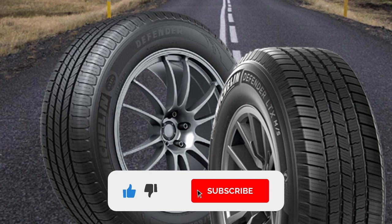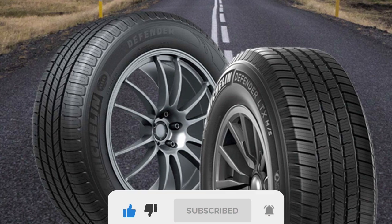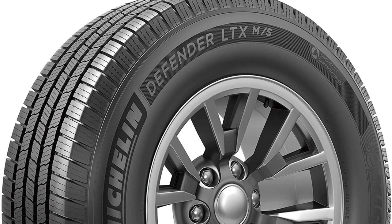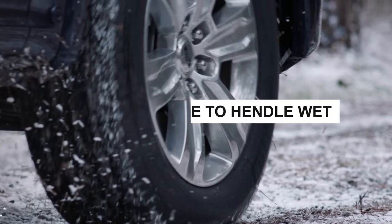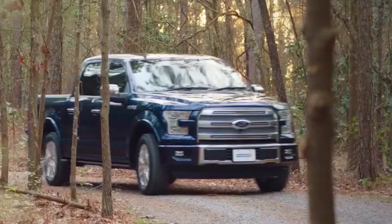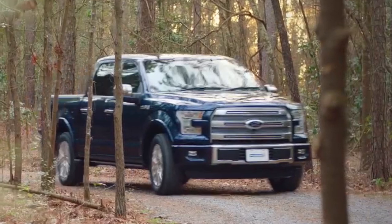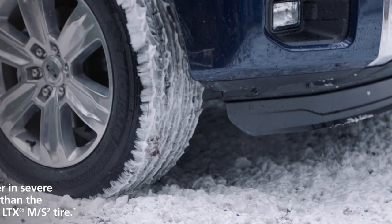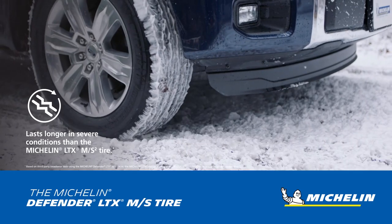However, the takeaway here is that the Defender LTX MMS is a small step behind its Continental rival in all metrics. Most people won't even notice the differences, but they are there. Michelin's highway all-season tire provides excellent wet handling and traction, though not on the level of the Continental. The dry performance is stellar as well, but it trails slightly behind its main competitor. The Defender LTX MMS also works very well on light snow, with reasonable acceleration traction, good braking, and balanced handling.